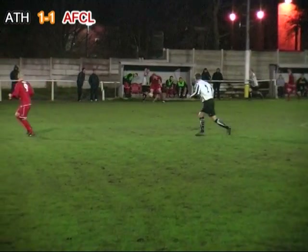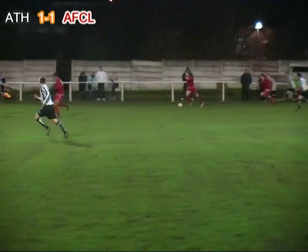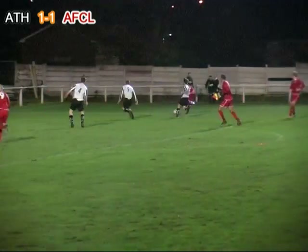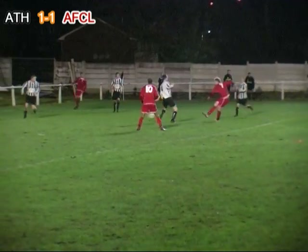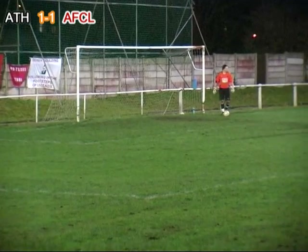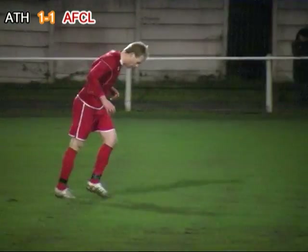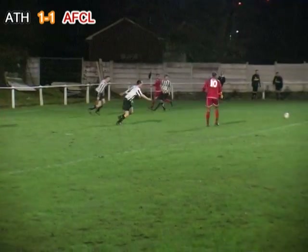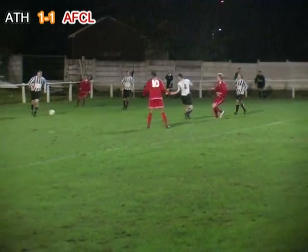Bamba working effectively tonight, brushes off the challenge of Hitchin, advances towards the edge of the area, lays the ball into the path of McCoy who cuts it back to Bamba — he shoots but it's wide of the uprights. Todd Bamba looking impressive on his return, he just couldn't quite get the ball out from underneath his feet to direct his shot on target.